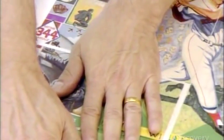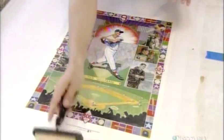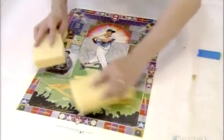He works carefully and quickly to put the pieces together before the glue dries. One false move and he could make a real mess of things, but experience pays off. He aligns the four sections perfectly. The glue dries, giving the vintage poster a solid backing.